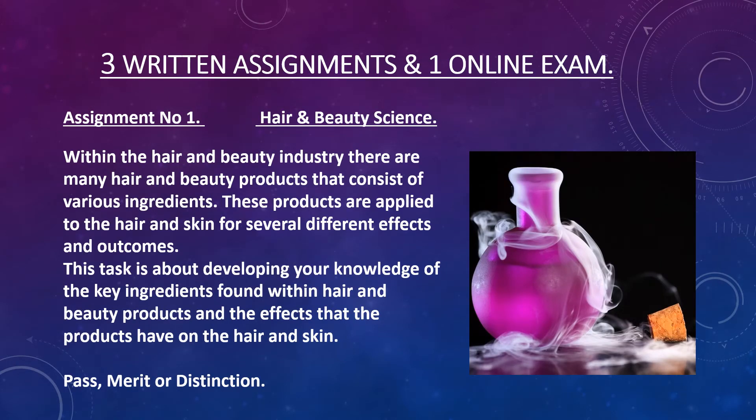The course consists of three written assignments and one online exam which is spread over two years. So in between your theory lessons you'll spend some time working in the salon doing some practical work in hairdressing and beauty therapy.